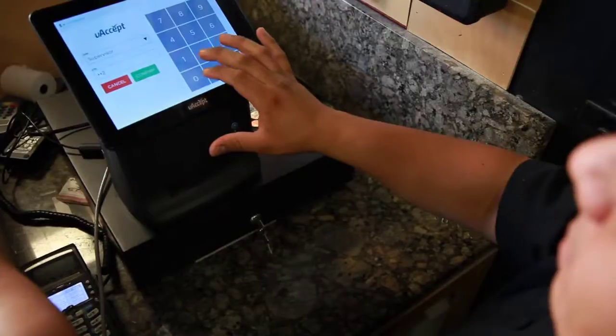With the push of a button you get the total sales for the day, for the month, for the year — and it's just a really great product.